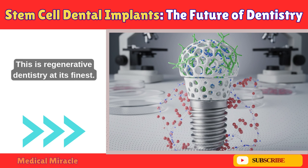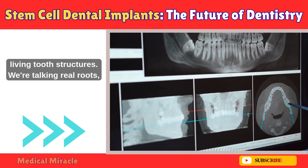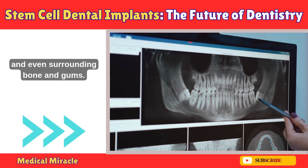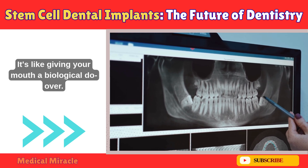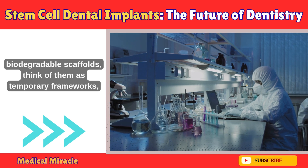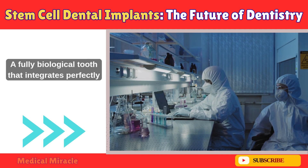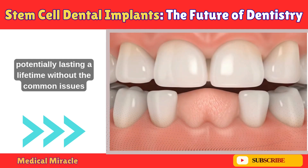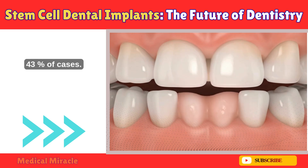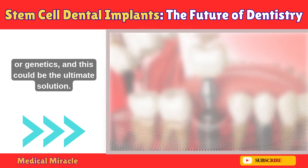This is regenerative dentistry at its finest. Instead of prosthetics, we're using your body's own stem cells to grow new living tooth structures — real roots, dentin (the hard tissue under the enamel), pulp (the soft inside with nerves and blood vessels), and even surrounding bone and gums. This approach comes from tissue engineering, where scientists combine stem cells with biodegradable scaffolds — think of them as temporary frameworks — and growth factors to guide the cells into becoming tooth parts. The goal: a fully biological tooth that integrates perfectly with your body, potentially lasting a lifetime without common issues like peri-implantitis, which affects up to 43% of traditional implant cases.